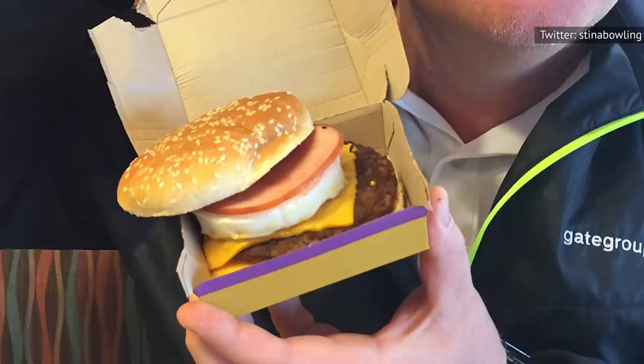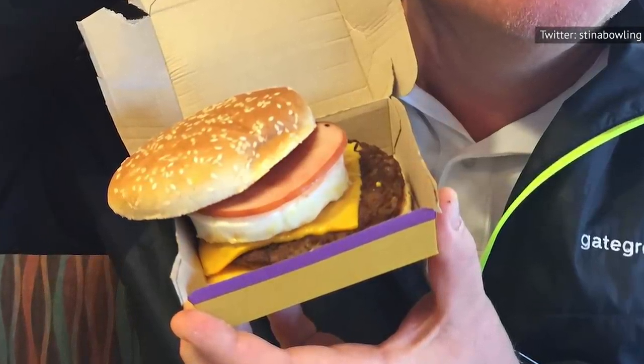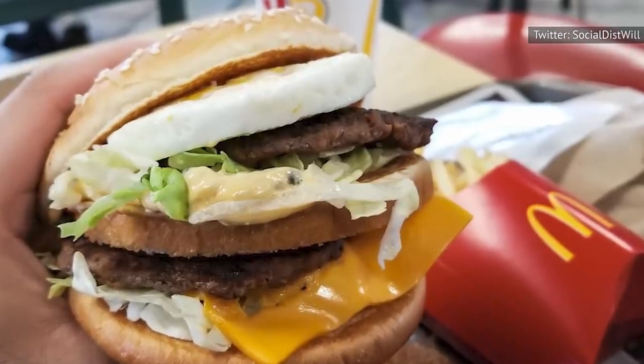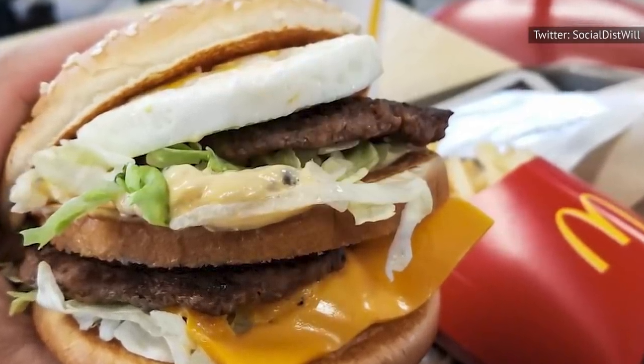Of course, just because you can order something doesn't mean that the cashier taking your order will know what you mean. So be prepared for some potential pushback from employees. One of the best ways to use the egg addition is to make dollar menu items more filling, resulting in a satisfying sandwich that's still pretty cheap.